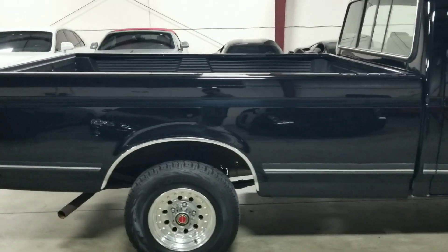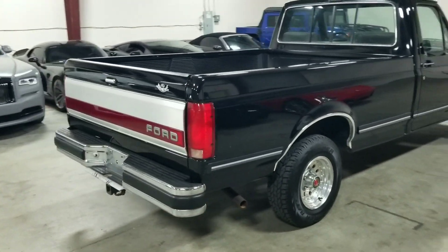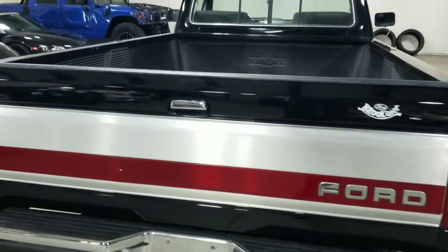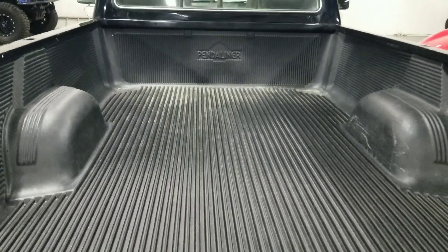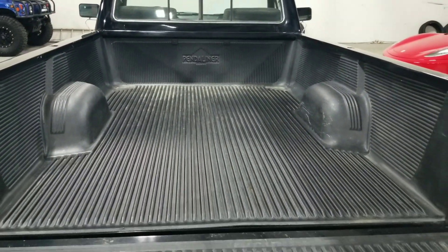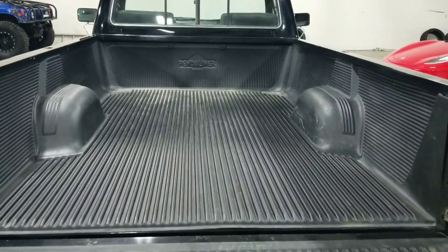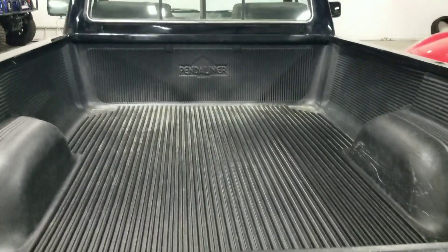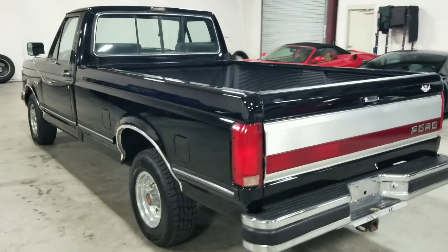Now if we make our way towards the rear, I'll go ahead and open up the back so we can take a look at the truck bed. It's an incredibly long truck bed, and it has a very nice drop-in bed liner by Penda Liner.